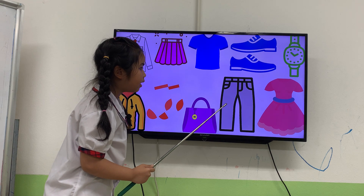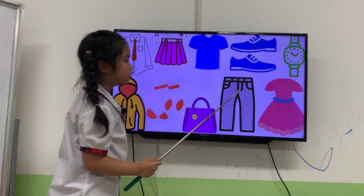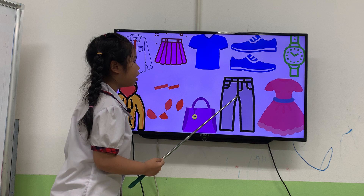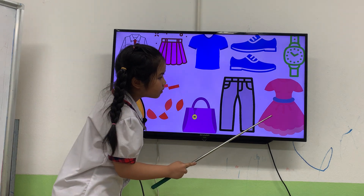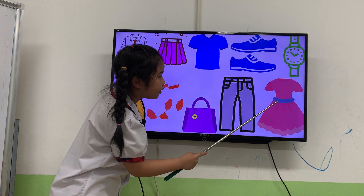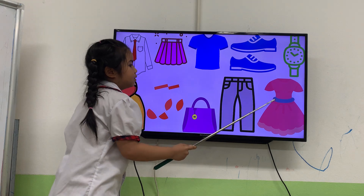What are they? They are gray trousers. They are gray trousers. Next one. It's a pink and blue dress. Great. Good job.